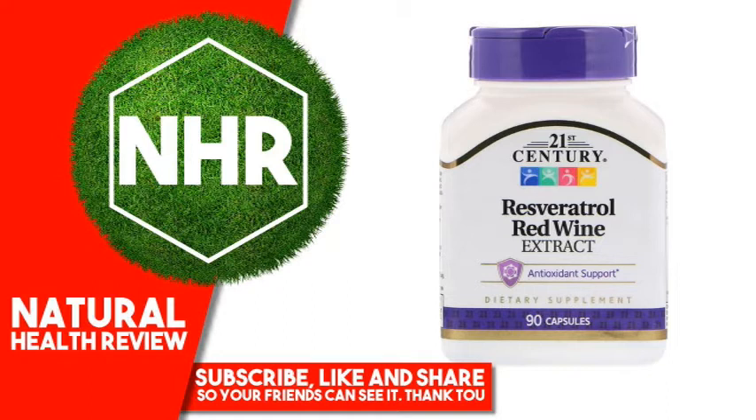Suggested Use: As a dietary supplement, adults take one capsule with any meal, twice daily, or as directed by a healthcare provider. Do not exceed recommended dosage. Individual results may vary.